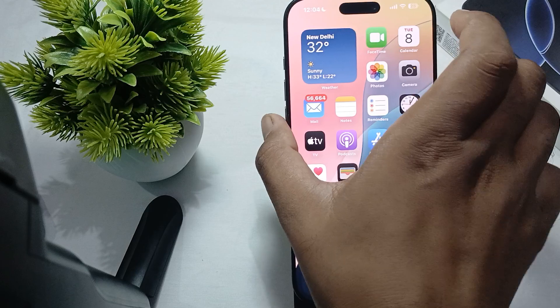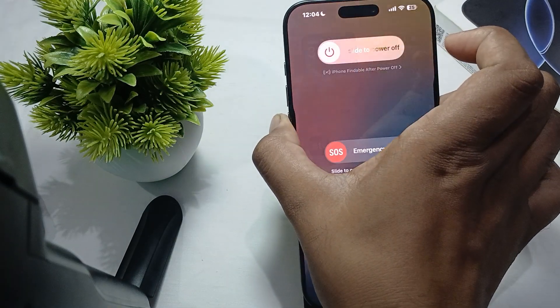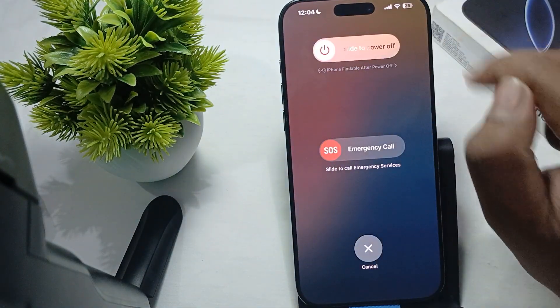Another thing is to try to restart your phone. For restarting your phone, you just press both buttons simultaneously.